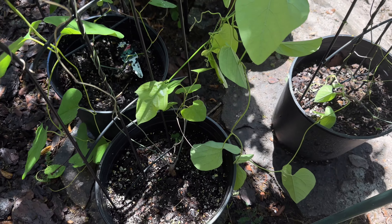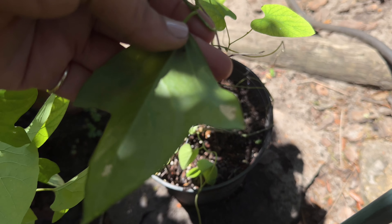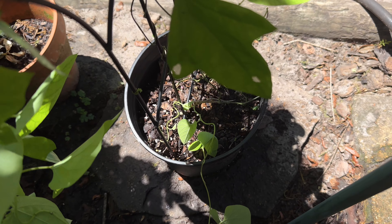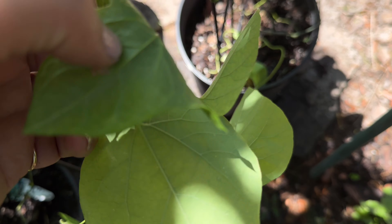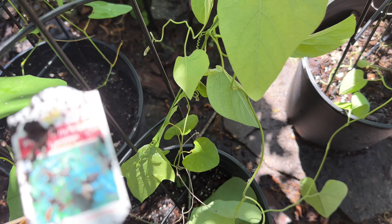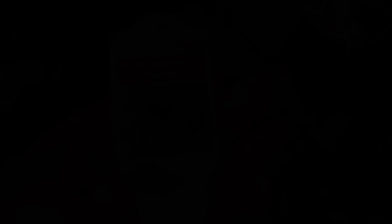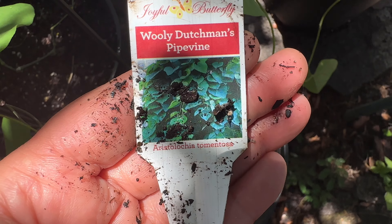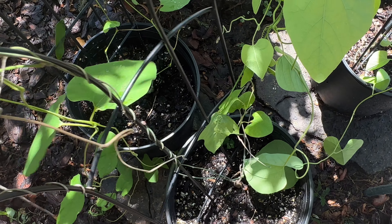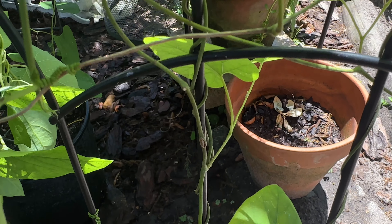I have these three potted and trellised pipevines. There's a corky stem passion vine leaf interwoven — just ignore that. I'm checking them to make sure there are no gulf fritillary caterpillars on them. These ones I know are the tomentosa because I put the little tags in them from the Joyful Butterfly when I bought them last year — you can see it says tomentosa. So I know these are the ones that are okay for both butterflies. I'm going to add these to that area and keep the trellises with them so I don't have to worry about unvining them.